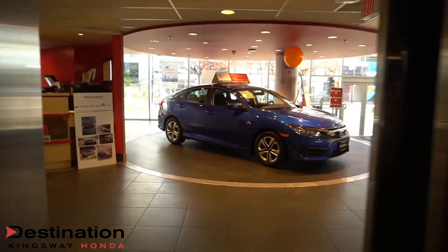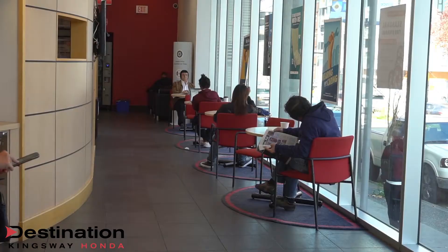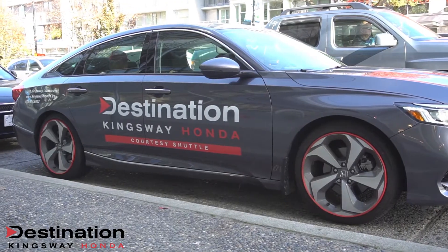why not head upstairs where we take care of you? This is where you find all the important stuff: free Wi-Fi, free coffee, couches, and the courtesy shuttle if you need to get anywhere.